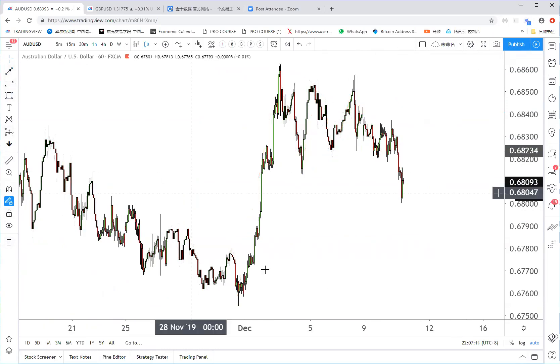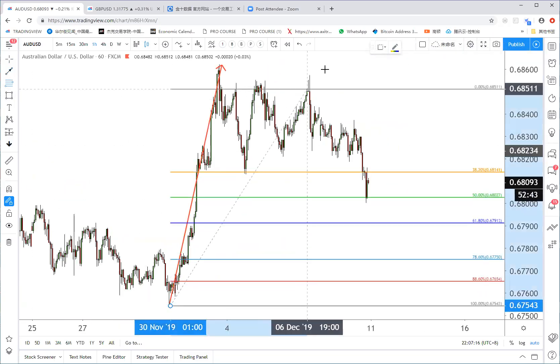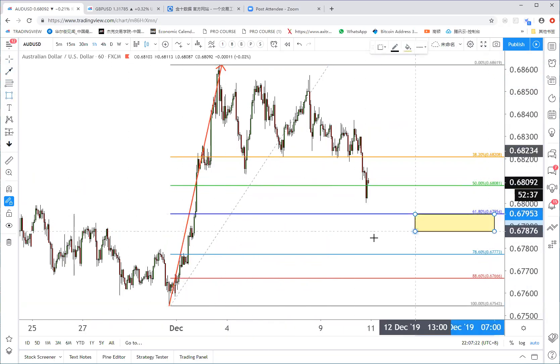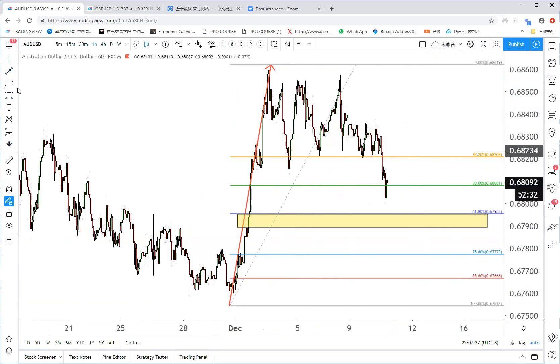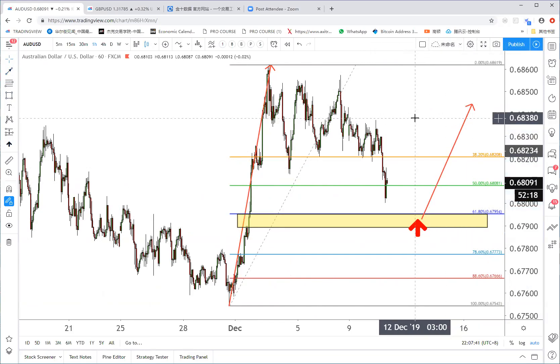We saw a strong rally from here, and we can use our favorite tools to measure where the best place to buy is. We have it at 0.6795. Our plan is to wait for the Aussie to come to this area and look for opportunities to buy.